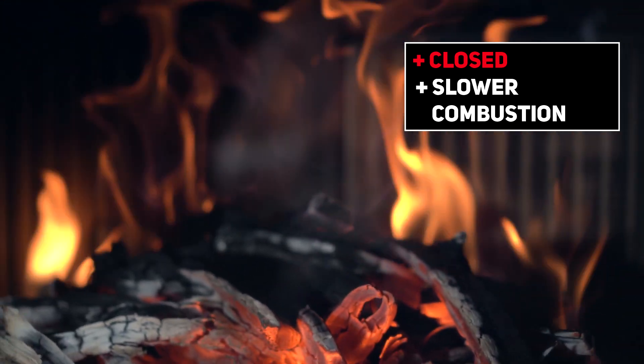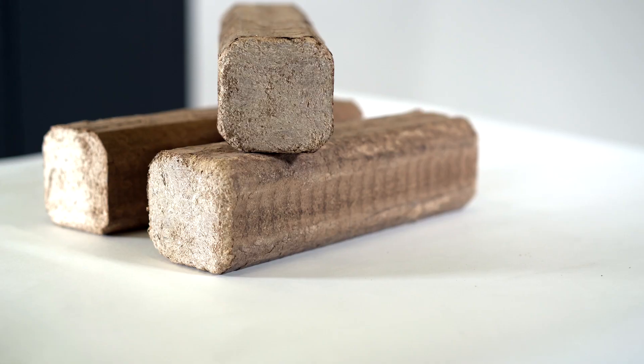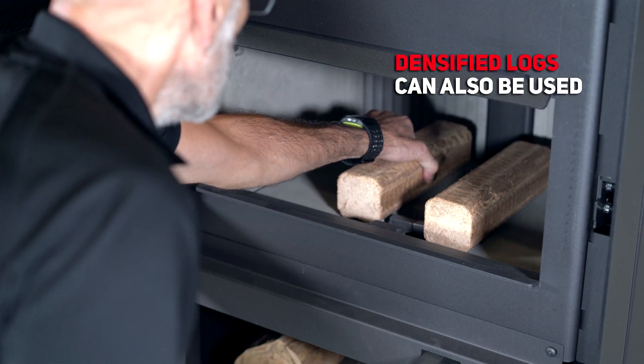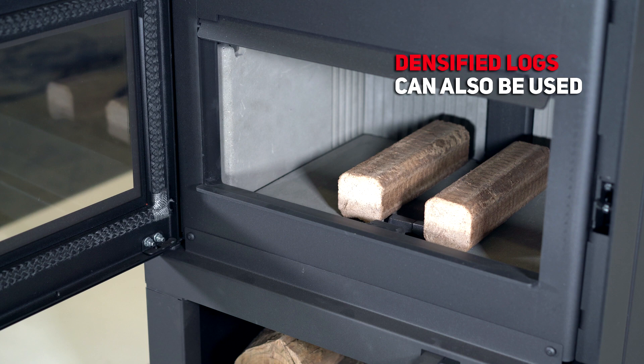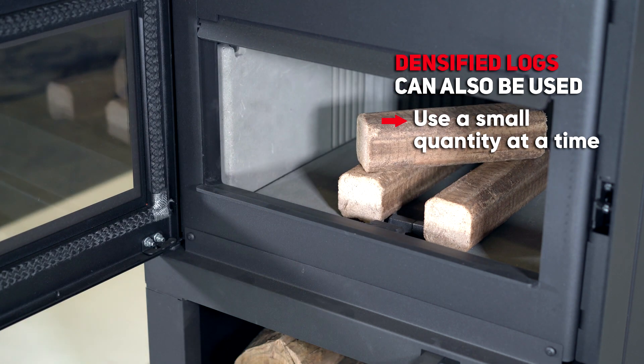The choice of wood is paramount for good combustion. For optimal results, dry hardwood is recommended. Logs made of 100% naturally densified wood can also be used. However, since they release a large amount of energy over a short period of time, it is suggested to use only a small amount at a time.